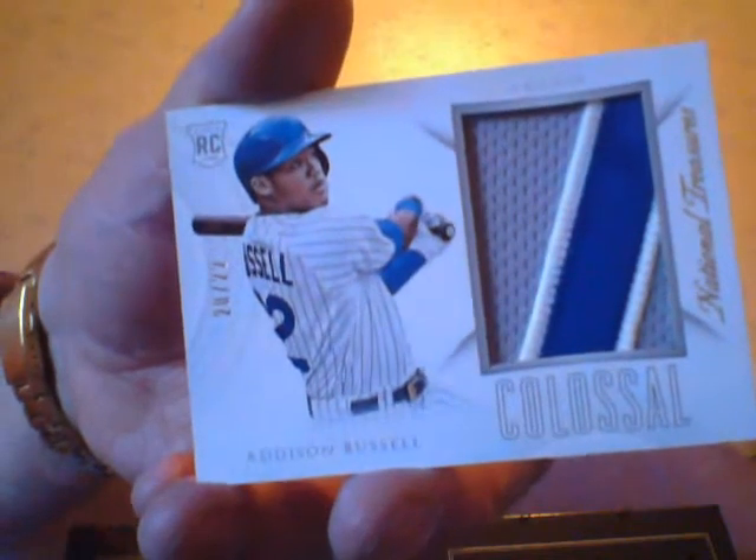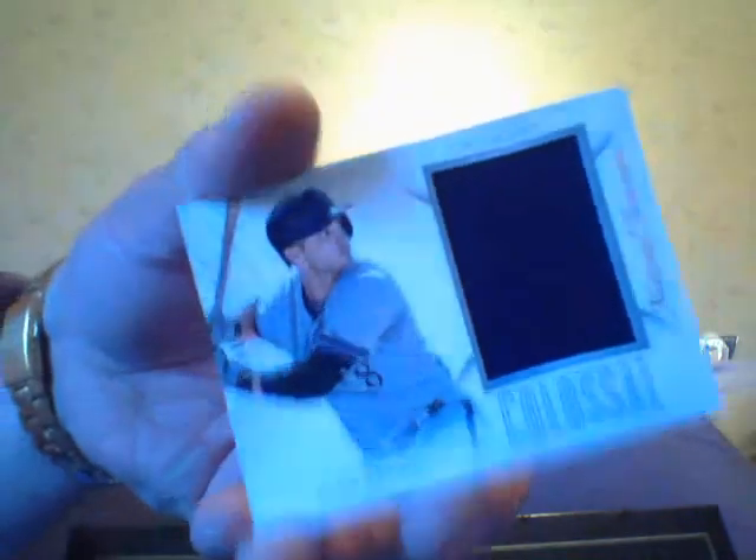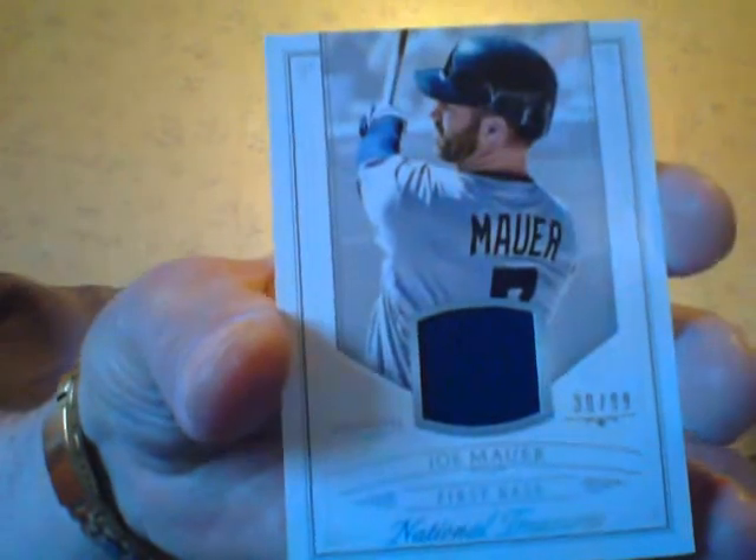Immediately — Addison Russell patch. Jersey of Ryan Braun. Get the fuck out of here. Joe Mauer — he went on the wrong side of Siberia by accident. Joe Mauer jersey, but it ain't worth a shit, so I don't care. Didn't get nicked, but still.